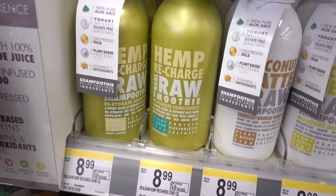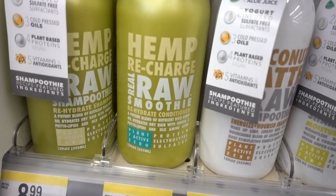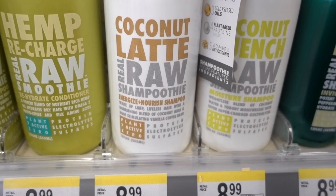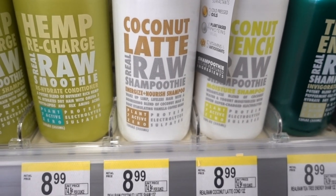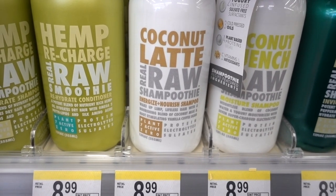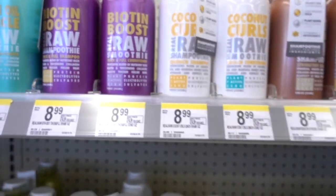Hemp is definitely having a moment right now. Hemp seed oil is rich in fatty acids that are good for both the skin and the hair, so that's cool. Coconut, as I've said in many videos, is great for reducing hygral fatigue. It's really moisturizing for the hair. It can cause acne, however — that's the downside — but otherwise these look promising.